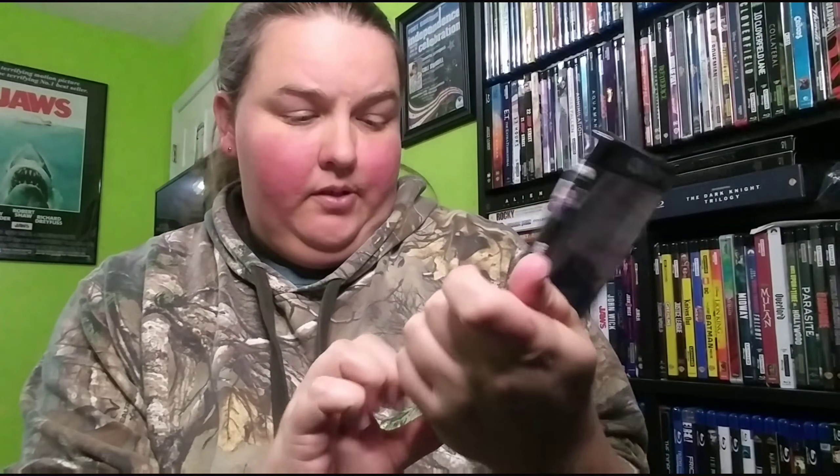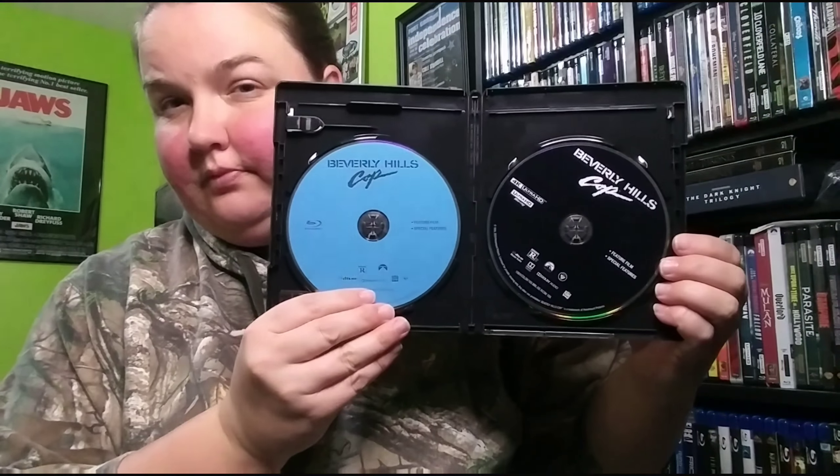The box says Dolby Atmos — does it actually have Dolby Atmos? Nope, it does not. This one also doesn't have any artwork on the disc — just plain black. I love this movie and hopefully one day we'll get the other two on 4K. I don't really care for the third one that much but I love the second one. I do own the Blu-ray trilogy that came out in the US for the first time — the triple pack that Walmart put out. I love that set.